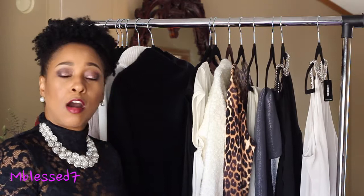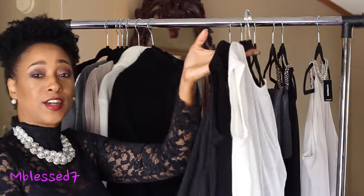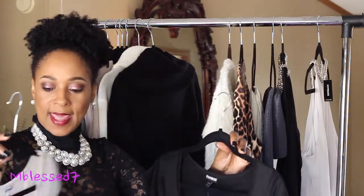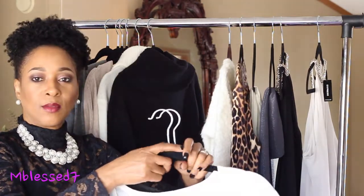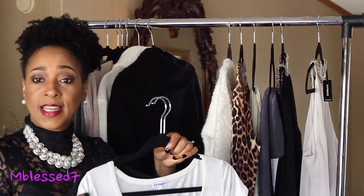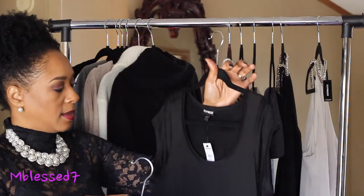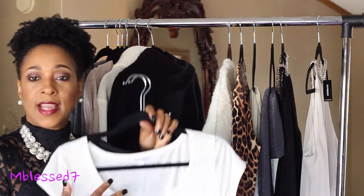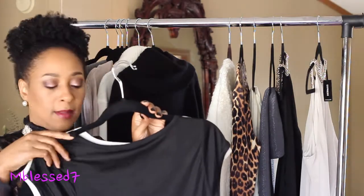My next two items are relaxed studio t-shirts. I have them in black and ivory. I love the way they fit — they have a really soft feel to them; I think they're more polyester and rayon. They are very comfortable and have a scoop neck. You can pair them with a blazer and a statement necklace, or wear them for summer with shorts or skirts.